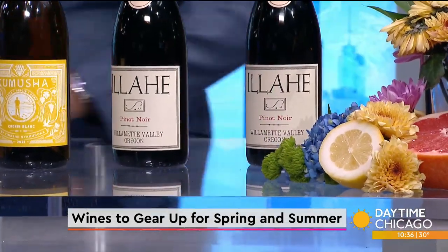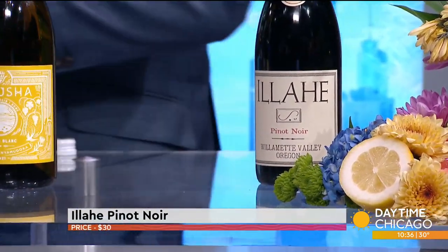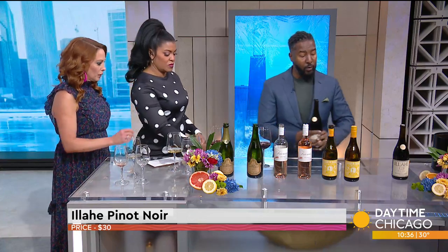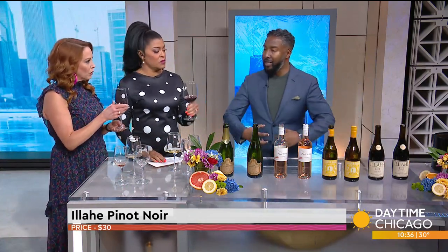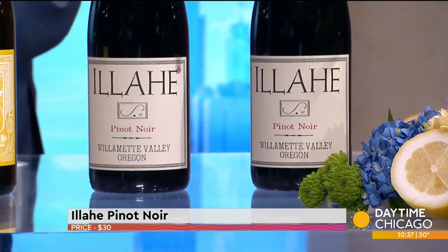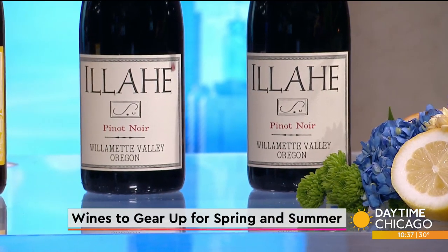And now a Pinot Noir. When talking red wine in the summer, you have to be cognizant — if it's 90 degrees outside, be careful with Cabs, Malbecs, and Syrahs. However, Pinot Noir is a very thin-skinned grape, so the tannins are very light, which allows you to enjoy a red wine when it's warm outside without getting overly heated. This is the Illahe wine from the Willamette Valley, Oregon region — one of the best regions for growing Pinot Noir, very similar to Burgundy, France, but at a fraction of the cost. I would serve it between 55 and 60 degrees because it's grown in a cooler climate.